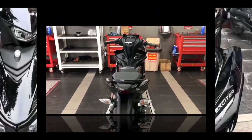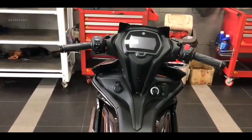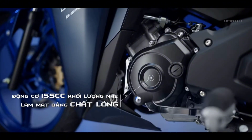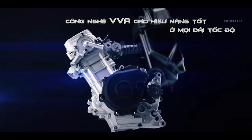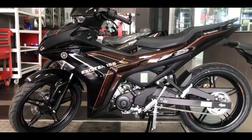In terms of performance, the motorbike itself has a peak power of up to 13.2 kW or the equivalent of 17.9 PS at 9,500 rpm. Meanwhile, the maximum torque reaches 14.4 Nm which is achieved at 8,000 rpm.